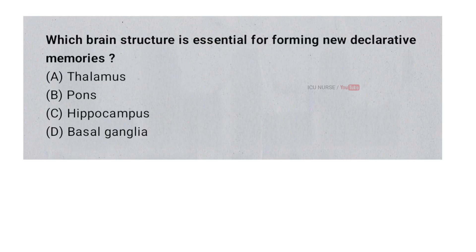Which brain structure is essential for forming new declarative memories? A. Thalamus. B. Pons. C. Hippocampus. D. Basal ganglia. And the correct answer is C. Hippocampus.